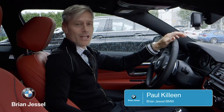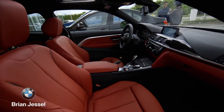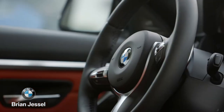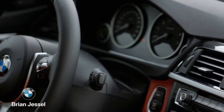I'm Paul Killeen with Brian Jessel BMW, and today we're here with the 2018 BMW 4 Series. You'll find yourself right at home in the interior of a BMW 4 Series Coupe. The cockpit of the 4 Series combines sportiness with modern functionality. Multiple information and communication technologies are available at your fingertips for both your comfort and safety.